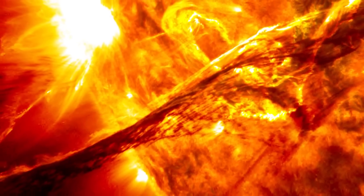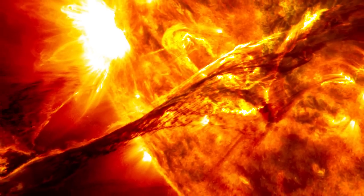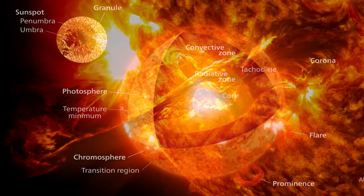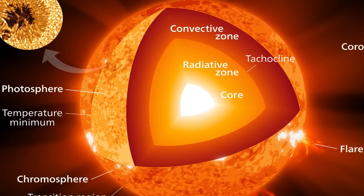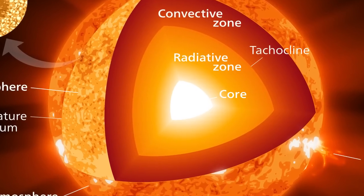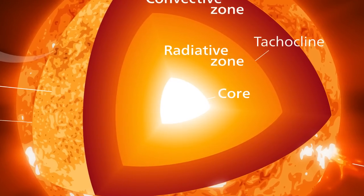The surface temperature of the Sun is about 5,780 Kelvin, which is the equivalent of just under 10,000 Fahrenheit and 5,500 Celsius. The temperature of the core is much hotter, close to 14 million degrees Celsius or 25 million degrees Fahrenheit. This extreme pressure and heat allows the Sun to generate its energy from nuclear fusion at its core, fusing hydrogen nuclei into helium.